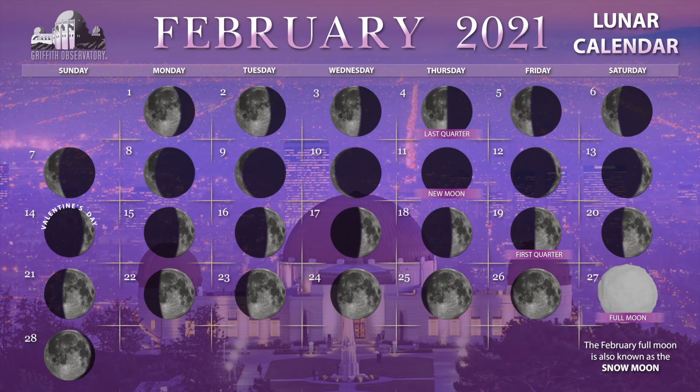And finally, here are the moon phases: last quarter is the 4th, new moon is on the 11th, first quarter is the 19th, and full moon is the 27th.